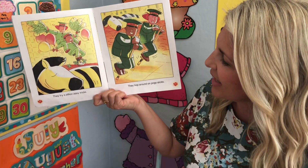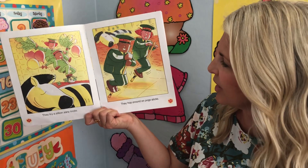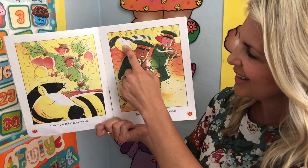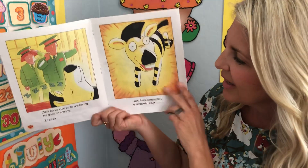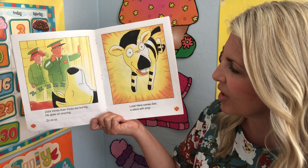They try a zillion zany tricks. They hop around on pogo sticks. Is it working? No, it's not. Zack thinks their tricks are boring. He goes on snoring.